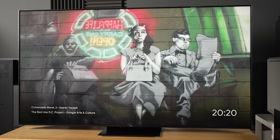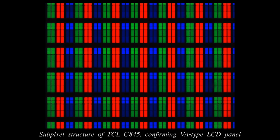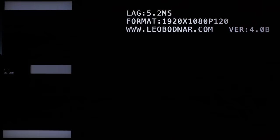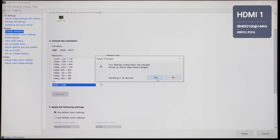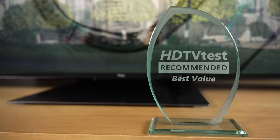To sum up, the TCL C845 is a well-specced mini-LED TV providing several hardware upgrades over last year's C83, with double the number of local dimming zones, a higher peak brightness of 2,000 nits, as well as cleaner screen uniformity on our review sample. The TV also features a high-contrast VA-type LCD panel, quantum dot colours, multi-HDR support, low input lag, and two full-bandwidth HDMI 2.1 ports capable of 4K 144Hz HDR VRR, yet somehow this 65-inch model is priced at only slightly above £1,000 in the UK. So the TCL C845 receives our recommended Best Value award.